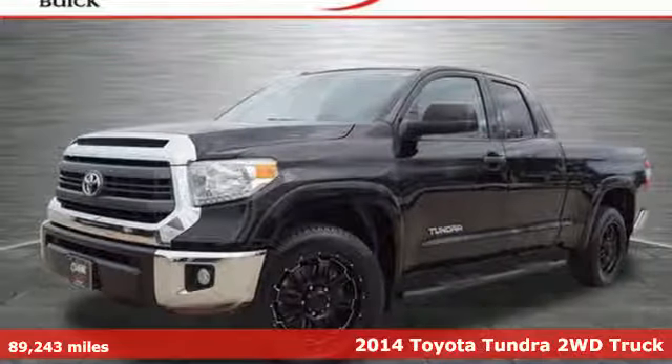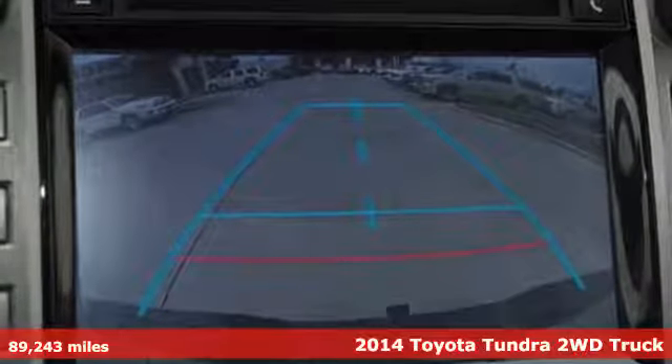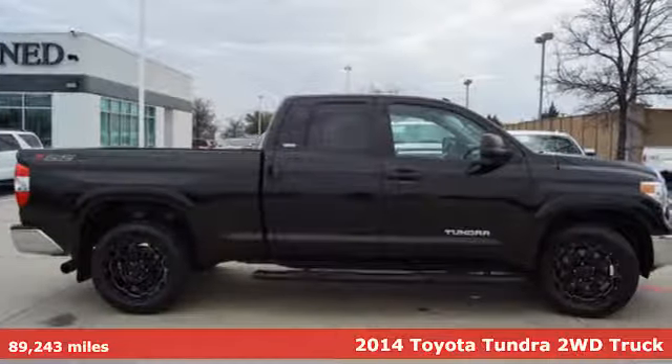Here's a 2014 Toyota Tundra two-wheel drive. From the toughest job site to the most rugged campsite, this truck was built to handle it all.